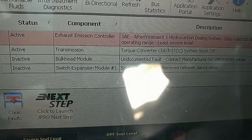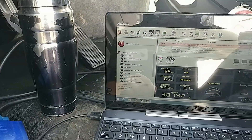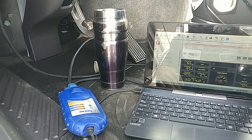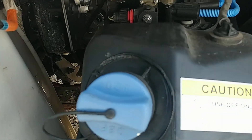We've got a torque converter clutch stuck off code. Both of those codes are no good, but the reason I'm making this video is the top code — we see this all the time. This is a 2018 model year truck.